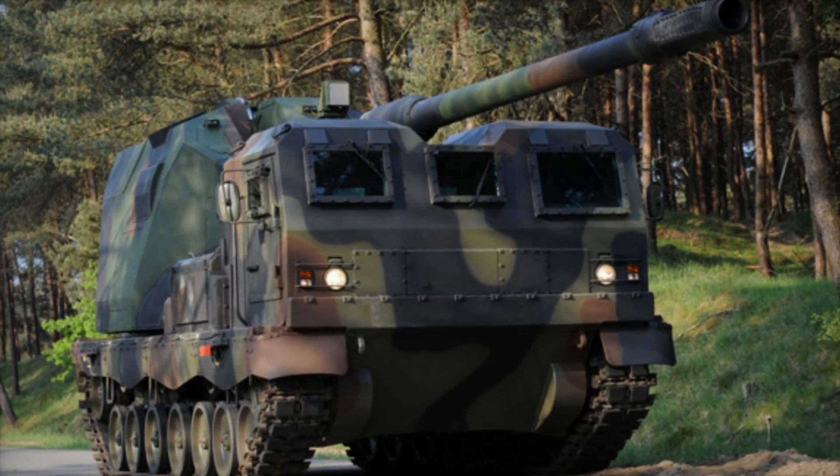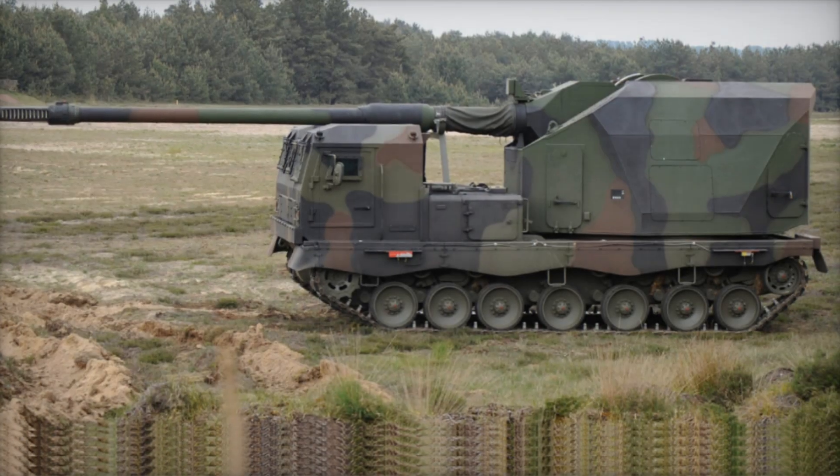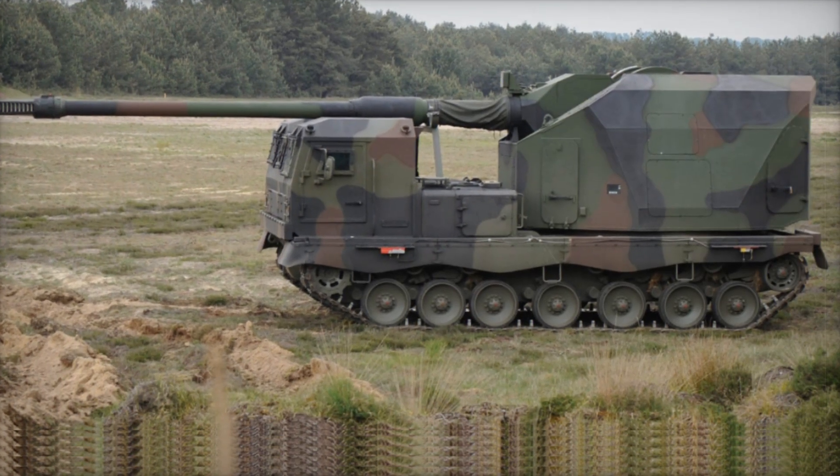The Donner is a step into the future. Its mobility, power, automation, and protection make it one of the best artillery systems in the world. Perhaps such machines will determine the outcome of battles in the coming decades.